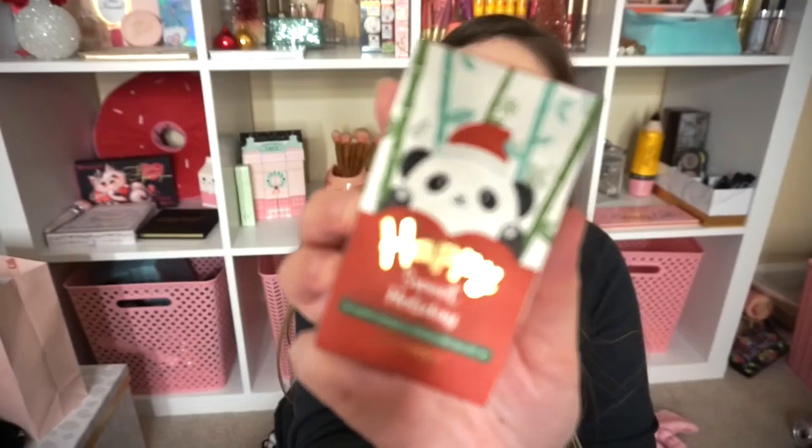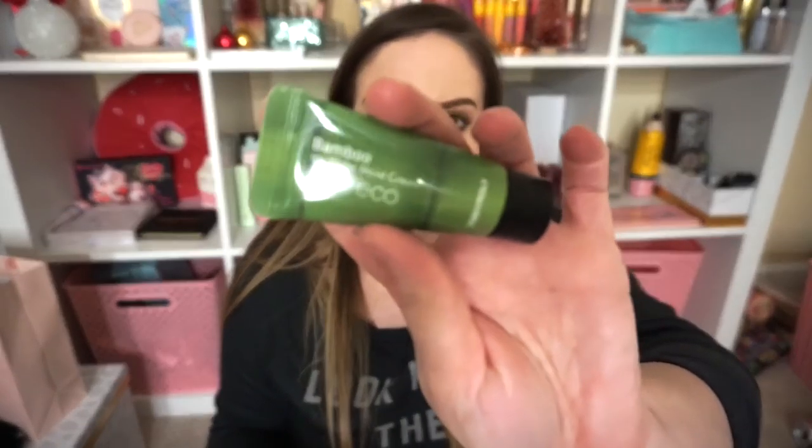I also got this cute Tony Moly Happy Pandas Dream Special Kit — the box is just adorable and you guys know I'm a sucker. It has the Bamboo Icy Water Moist Cream and a Sweet Holiday Pandas Dream Hand Cream. I wanted a little hand cream for my purse — that big Ahava one from my FabFitFun box is great but it's a huge bottle. My hands are so dry — I was demoing the Derma Flash at work and my hand was so dry and flaky that it actually nicked my hand.